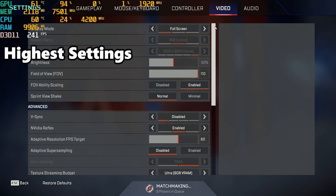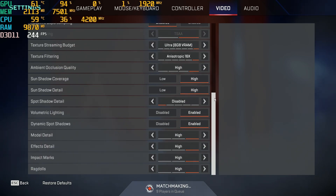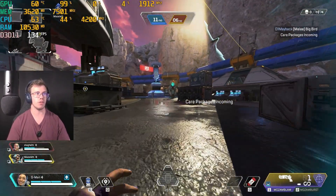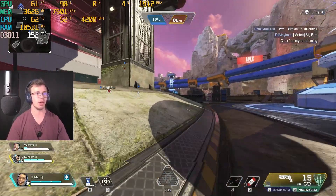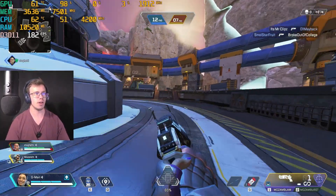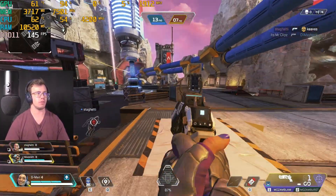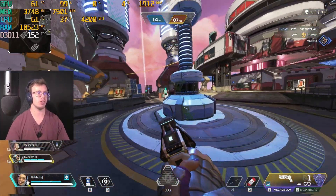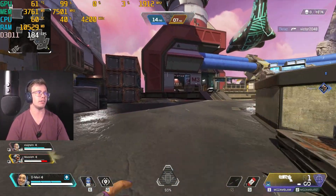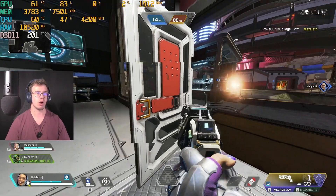Next up is Apex Legends, with everything on max settings. We're doing the April Fool's event which is a bit unusual. Our FPS isn't extremely high on max settings — not surprising compared to a higher-end card like a 4070, and this is a lower-end card from the 30 series. The big question is how good will it be when we switch to optimized settings. So we're going to turn that on next.